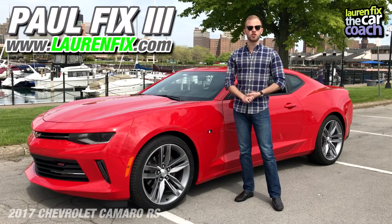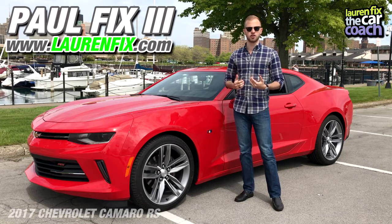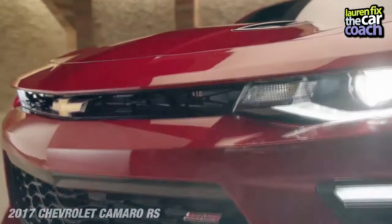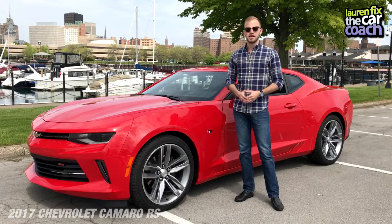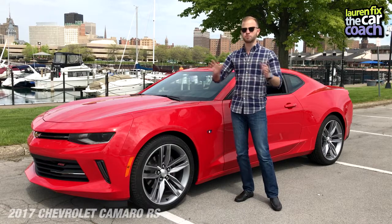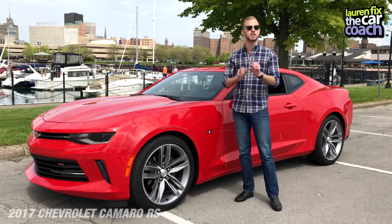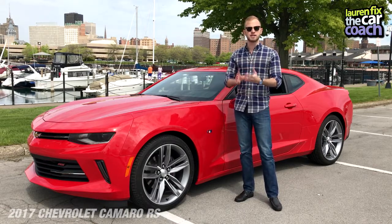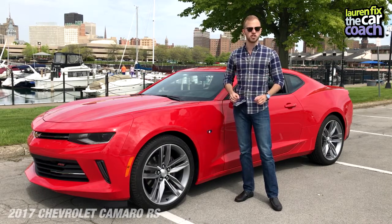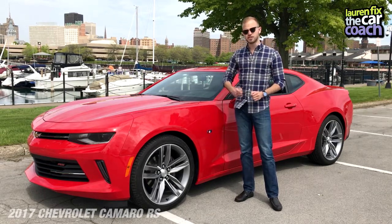Hello everybody and welcome to a brand new car review. My name is Paul Fix III reporting for the Car Coach, and this is the 2017 Chevrolet Camaro RS. It's a brand new model for the lineup — it looks very similar to previous generations but with little tweaks here and there that really set it apart for the modern driver. Let's go take a look.